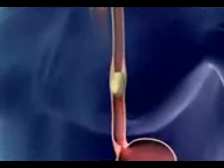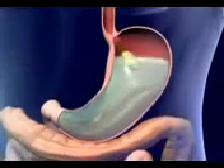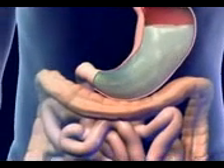Food moves down the esophagus by peristalsis. The peristaltic wave reaches the esophageal sphincter and food enters the stomach. The unique muscular structure of the stomach breaks up the food into small pieces called chyme.